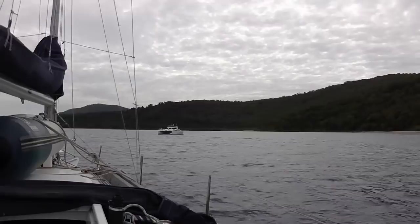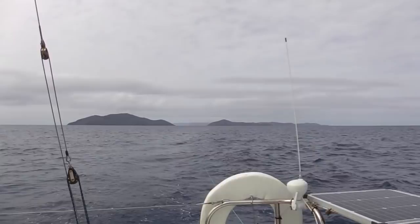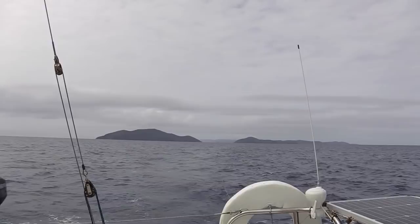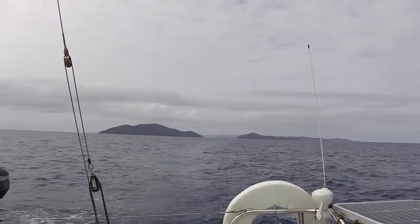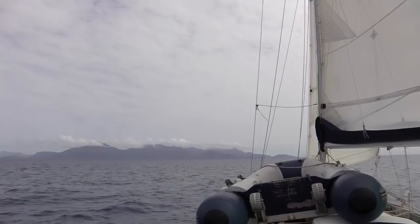Coming up to a catamaran here called Flashdancer — it's a Lightwave 46. Polaris and Orpheus are now in my wake. It's a bit of a miserable day, just cloudy. I couldn't see going snorkelling at Orpheus with it as cloudy as it is because the reef wouldn't look very good. So I'm heading for Zoe Bay. Hinchinbrook is in the centre of the screen, and Zoe Bay is on the bow.